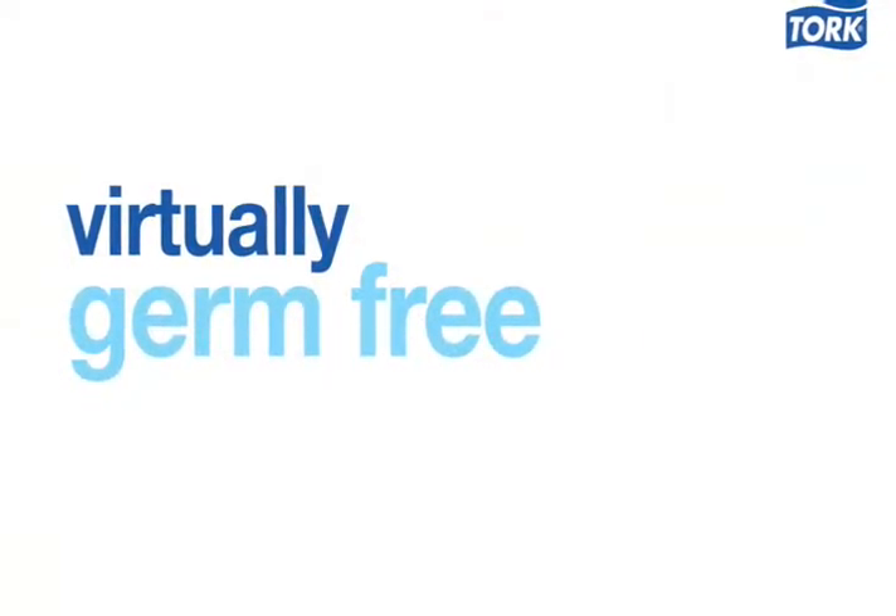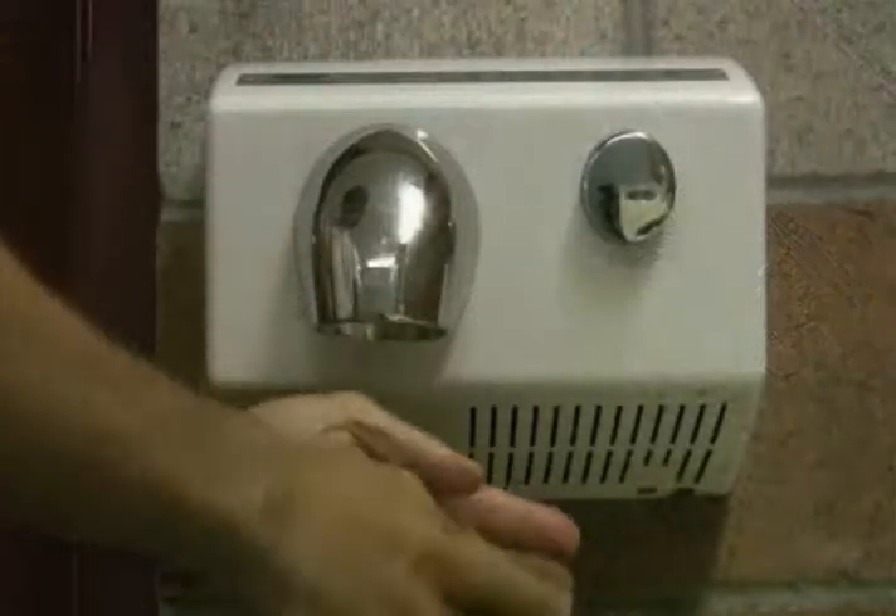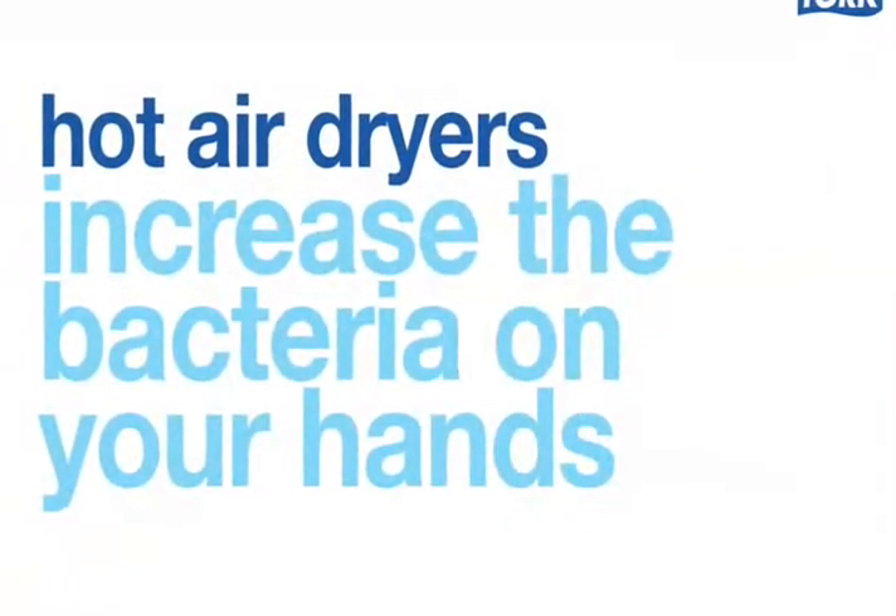The friction of the paper towel is a key part of this reduction. Studies have shown that hot air dryers actually increase the bacteria on your hands.